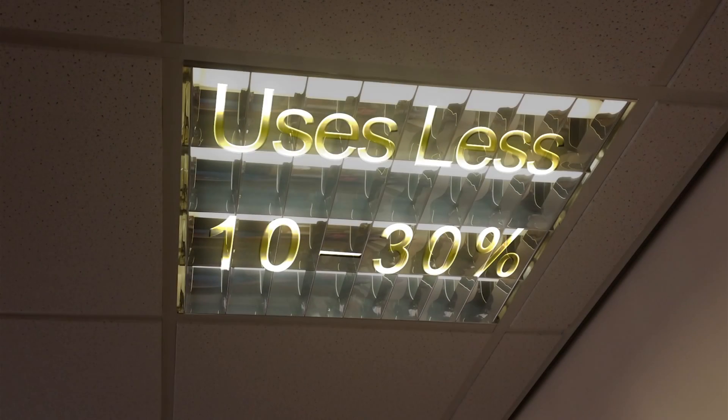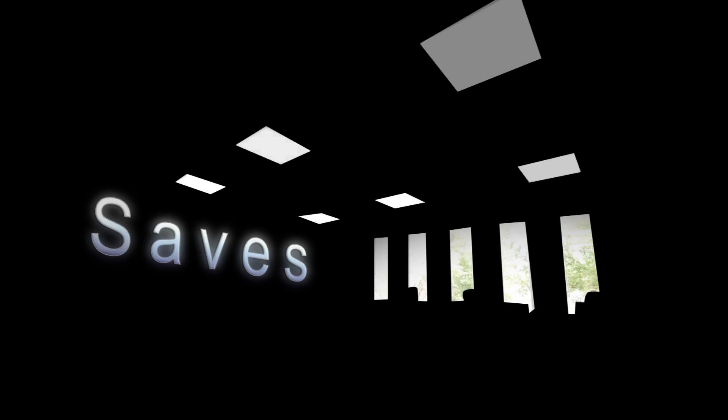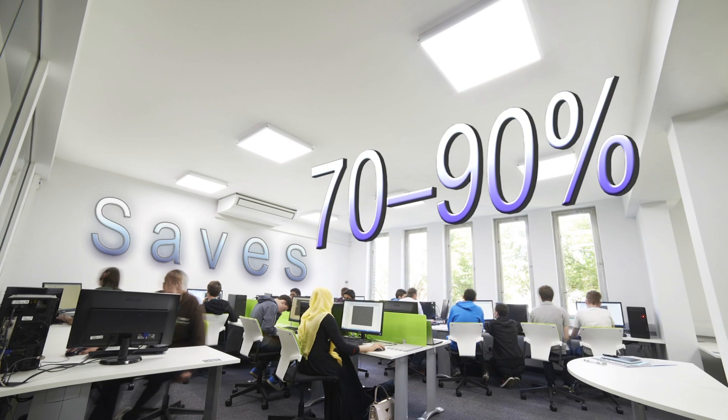LED lighting uses less than a third of the power of an old-fashioned fluorescent tube, which can save you around 70% of your lighting electricity bill.